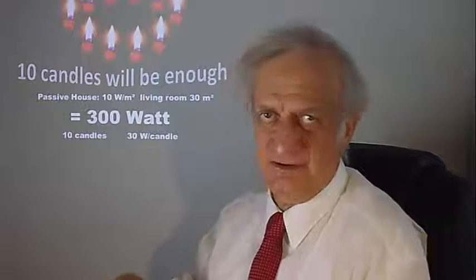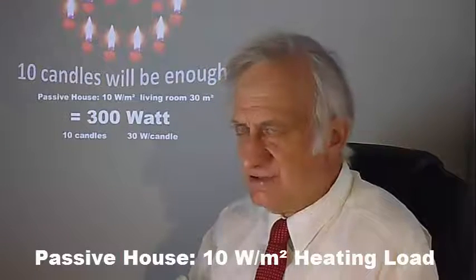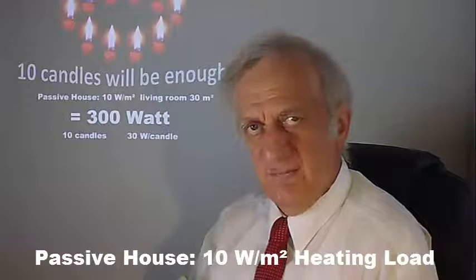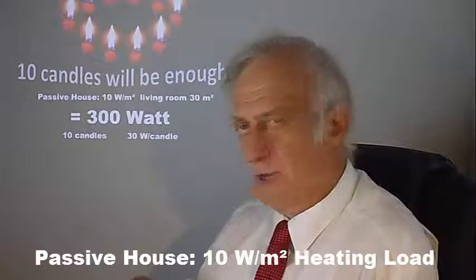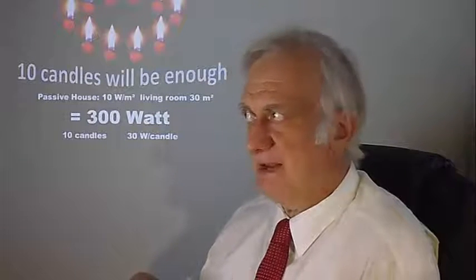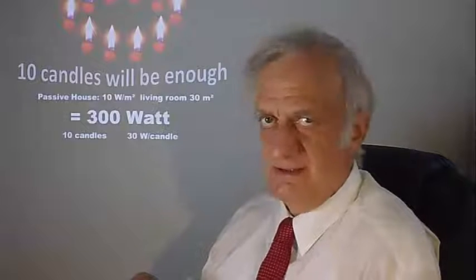The amount of energy needed for heating is so low that you could heat your whole living room just by 10 candles. Of course, you won't do it that way — you will use a very small heat pump system. The same system used during summer for cooling can be used in the inverted way during winter for heating, but with very, very low consumption — equivalent to those 10 candles. The cooling can also be simplified very much, so it will be very easy to install in a Passive House, giving you the best possible comfort all year long with a very simplified system.